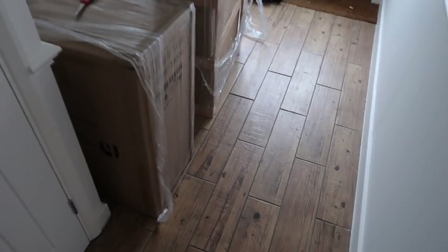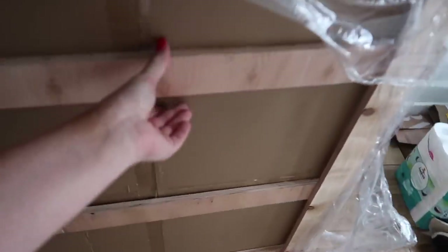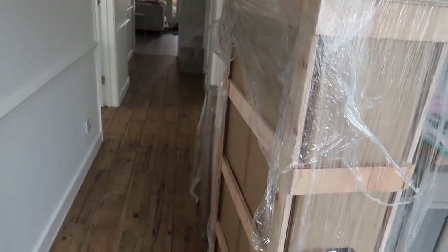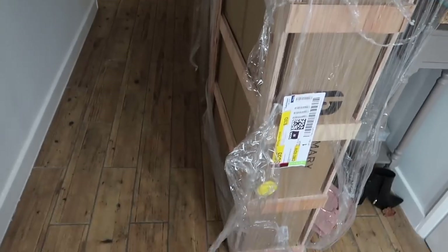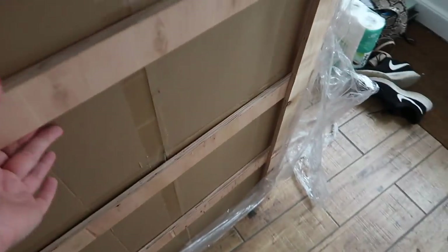I think I'm going to get some prints for the wall opposite the desk and maybe a mirror on another wall. A week has passed and my desk has arrived — it came really well packaged on a pallet, which is great because things can get damaged in transit. I'm excited to unpackage it and put it together and show you what it looks like.